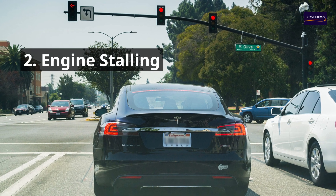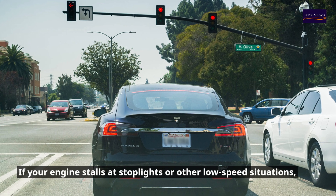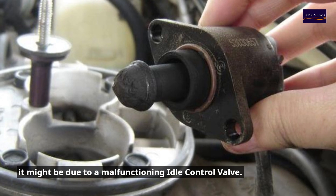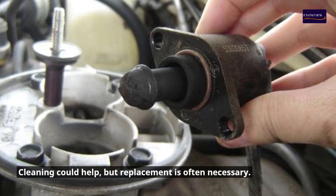2. Engine Stalling. If your engine stalls at stoplights or other low-speed situations, it might be due to a malfunctioning idle control valve. Cleaning could help, but replacement is often necessary.